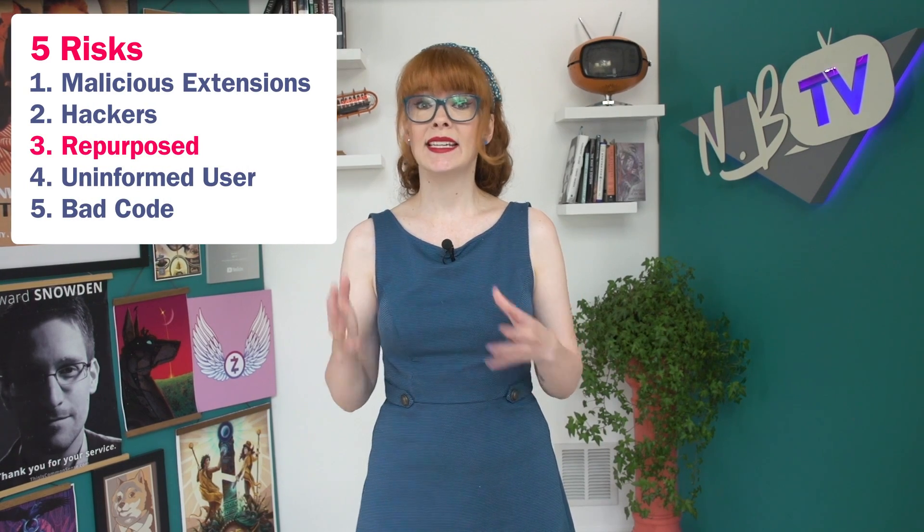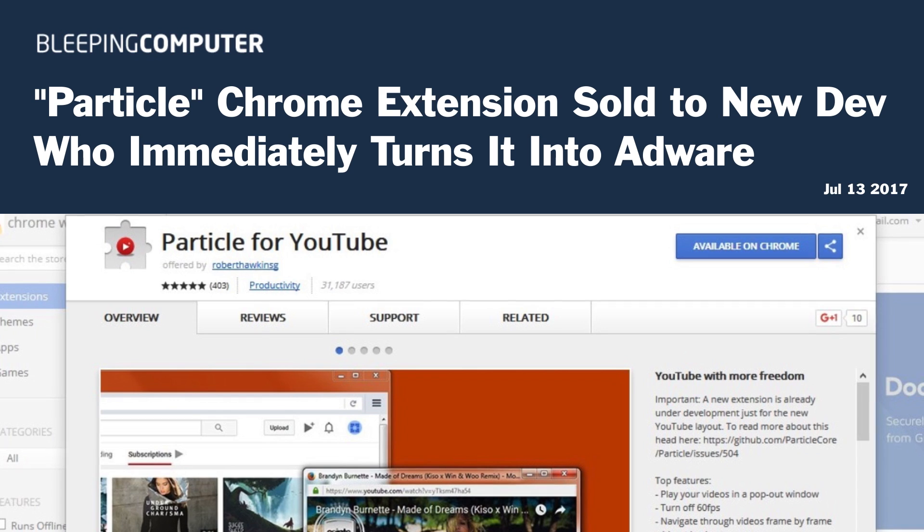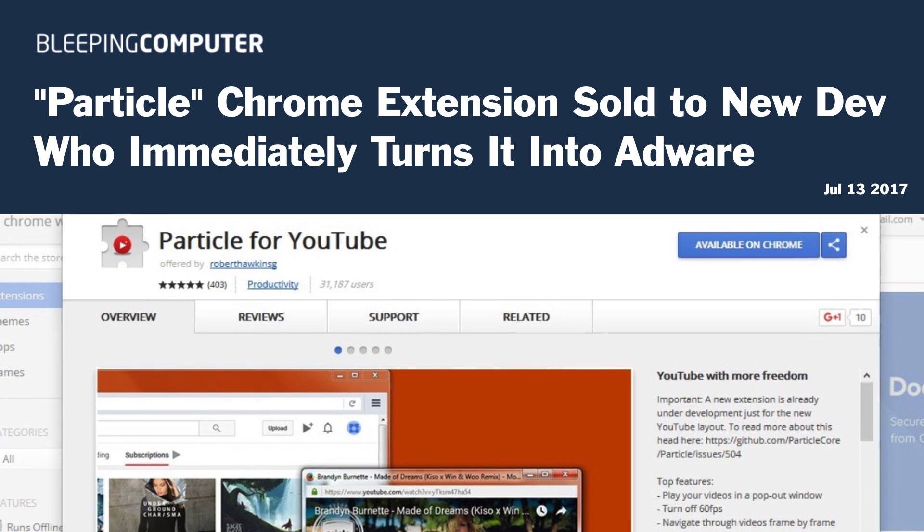A third risk model is an extension that gets sold and repurposed. You might install a coupon code extension, then tomorrow a large company or malicious party purchases it. Now that extension, instead of just blocking requests, might be injecting ads into pages, or a common example is using your computer to mine cryptocurrency. The popular YouTube extension Particle, which allowed users to change YouTube's user interface, was purchased and the new owner immediately turned it into adware. An extension being or turning malicious is a totally real world concern.